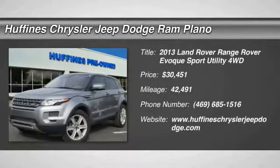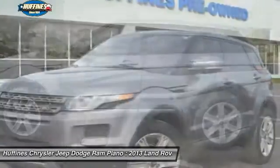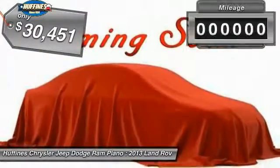The 2013 Land Rover Range Rover. The luxury that's more than luxury. It's quite apparent throughout our Range Rover heritage. And it's priced below $35,000.